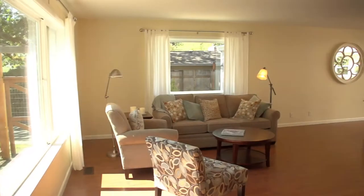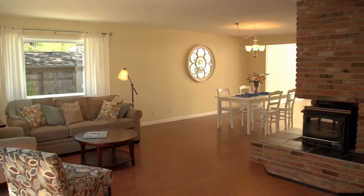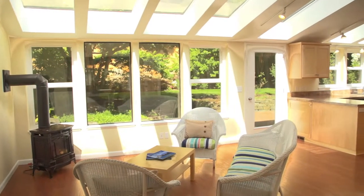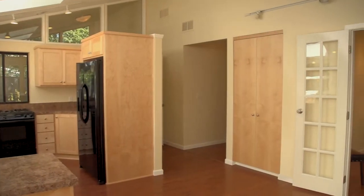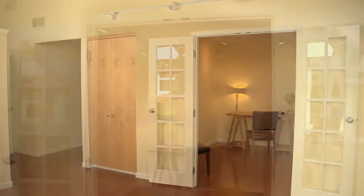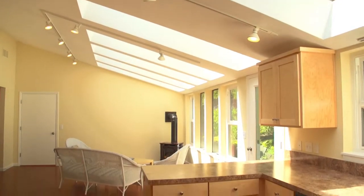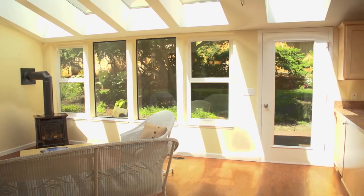When you first enter the home you are struck by how light and bright and open the floor plan is. The living room flows to the dining room that flows to the open family room and kitchen. The kitchen has an extra room that could be used as an office or a playroom. There are tons of skylights in the kitchen, and the family room just brings in all of the natural light that you could possibly want.